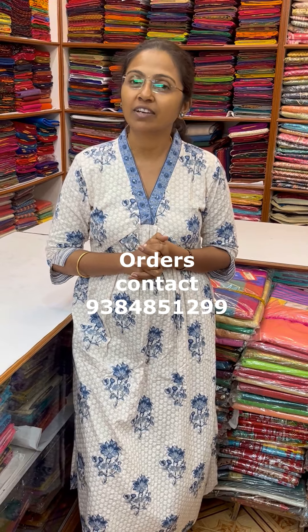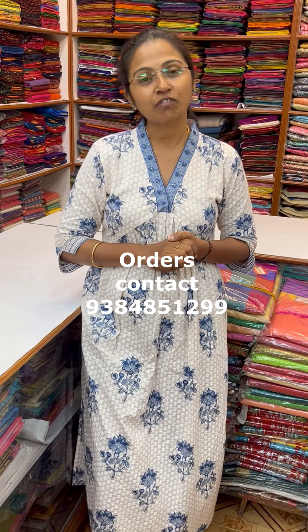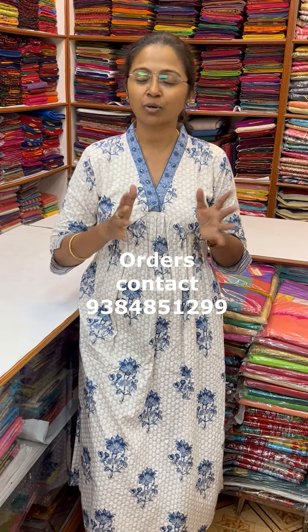Thanks for watching the video. I'm sure you'd have liked the lovely collection. To purchase the sarees, take a screenshot and send it to the number 9384851299. Thanks for watching — bye bye!